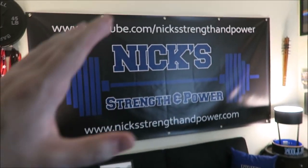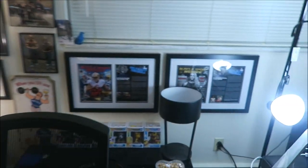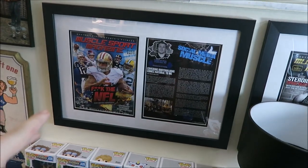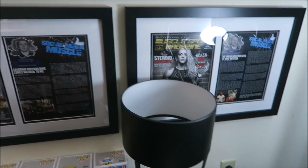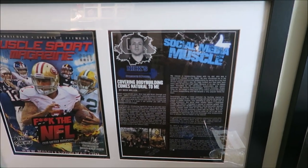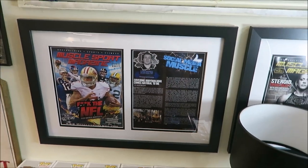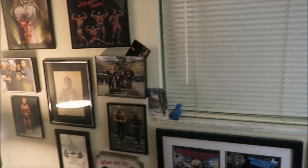Back wall I've got my Nick Strength and Power banner. Over here I've written some articles for Muscle Sport Magazine, so I've got those articles framed and matted and hung on my wall. This one I wrote about why I started my channel and what it's about, kind of introducing my channel to the magazine readers. Over here I wrote an article on Mike Mentzer. I'm actually very proud of those — I really like that I did that.